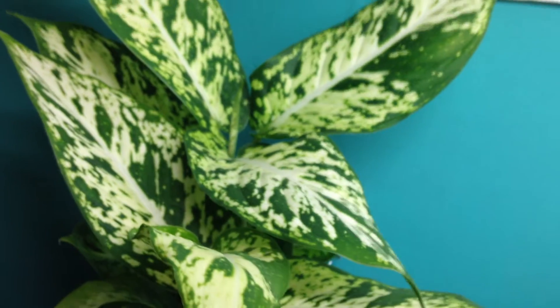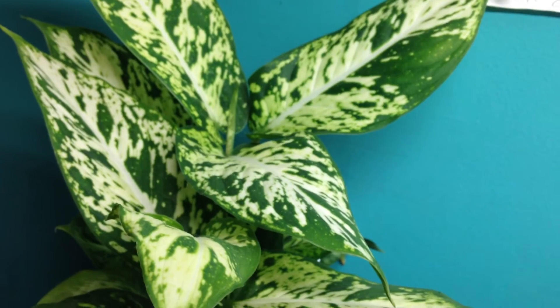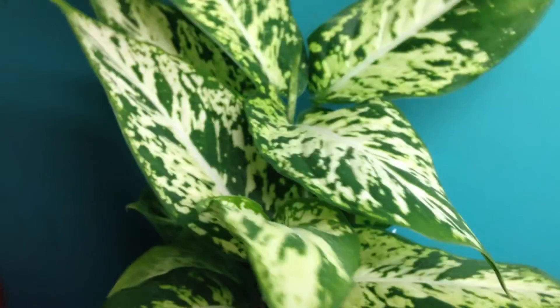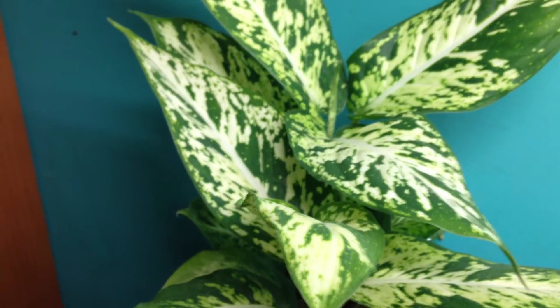And a new addition — I couldn't resist, for some reason, either Aglaonemas or Diefenbachias. The only ones I have. These are two of the most normal houseplants I could have, and everything else is just really weird.